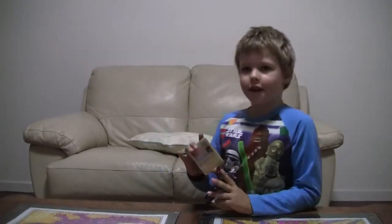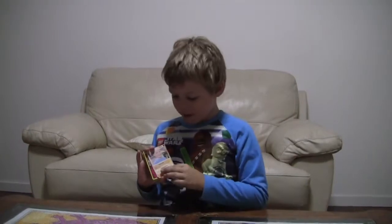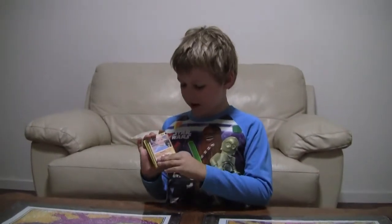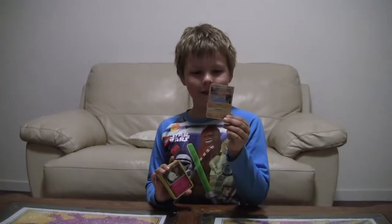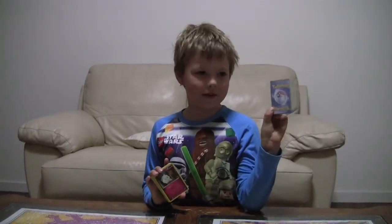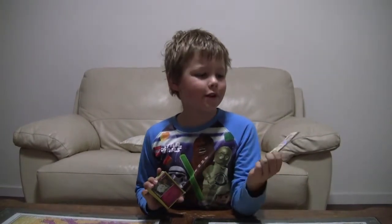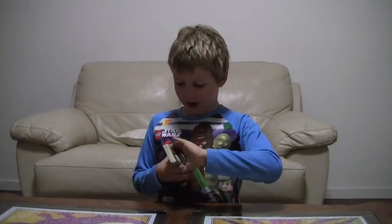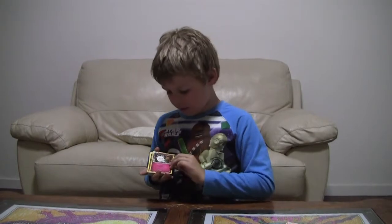Hey, this is Cameron from Cam2BaseG. Today I'm going to be showing you some Pokémon cards as I said in my other video. It's really cool because on the computer you can print a Pokémon card of yourself, and it's still got the same thing on the back. It's a Pokémon card and it says your name. Mine's Cameron.